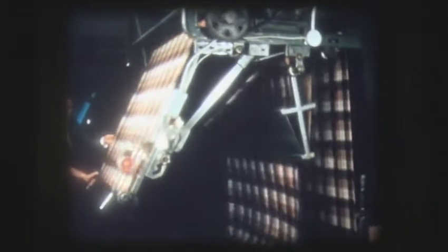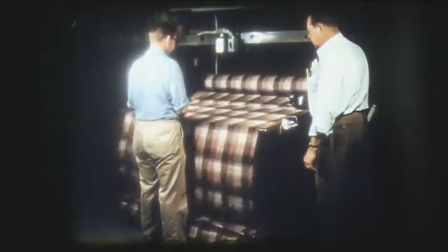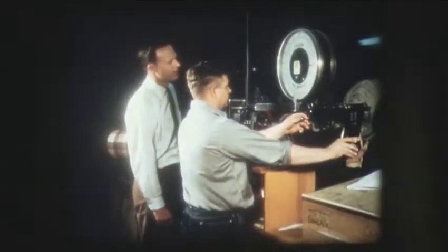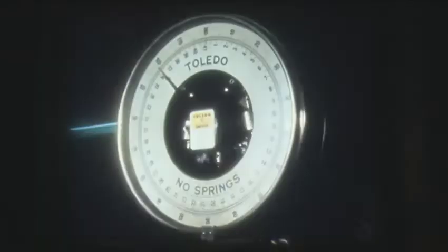Entering the inspection room, the cloth travels over an inspection perch where pattern, color, and imperfections are carefully noted. From the inspection perch, the cloth goes to the roll-up and measuring machine where it is rolled onto tubes, measured for yardage and weighed in ounces per yard. The importance of weighing provides the finishing department a means of controlling excessive shrinkage, proper weight of cloth, and other important factors.